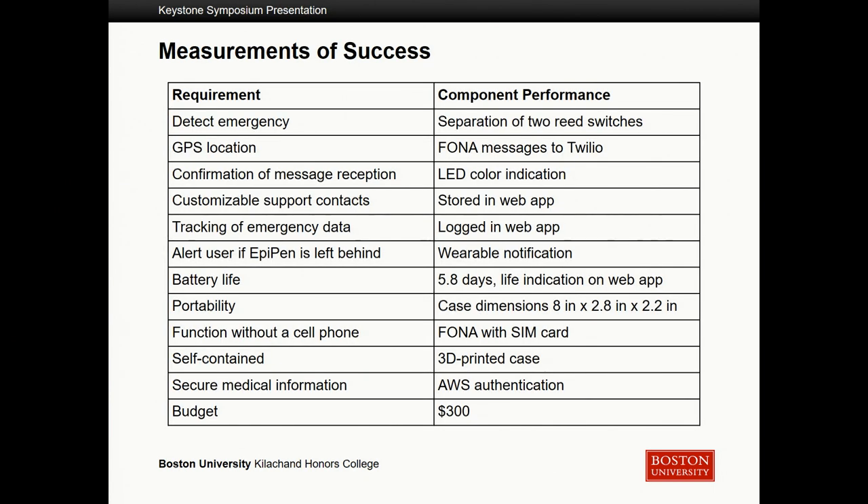Overall, we consider this a success, as we've met all of our customer requirements: detecting emergencies, sending GPS locations, confirming whether the message was sent, having customizable support contacts, and tracking emergency data. In future prototypes we would want to minimize the size — it's still portable but we'd like to reduce some of the empty space inside the electronics — and maximize battery life as much as possible. Overall, our customer was really satisfied, so we consider this a success.